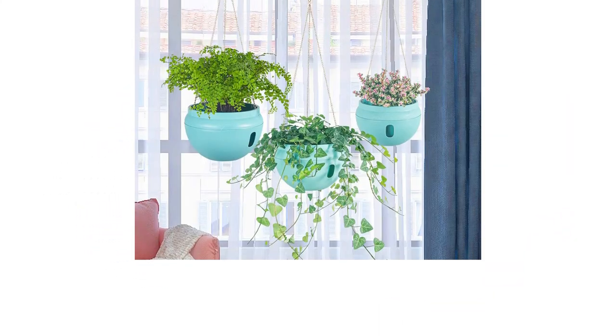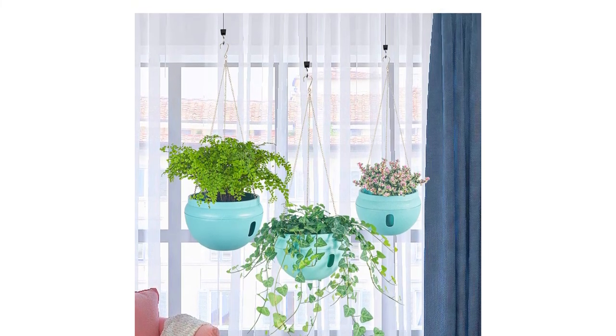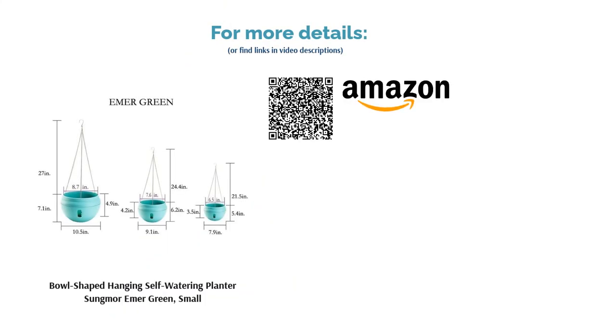With the unique watering and drainage design of this pot, many reviewers have felt safe keeping their plants indoors without fear of spillage. The only downside is that the clips attaching the pot to the chain are not very sturdy and may need replacement. Otherwise, these are great planters with an ingenious design that we readily recommend to anyone.